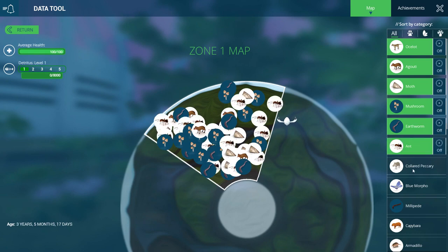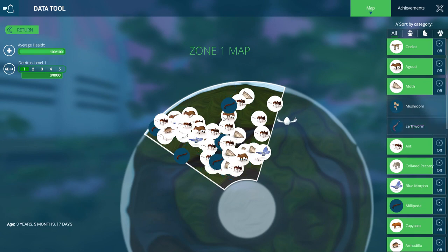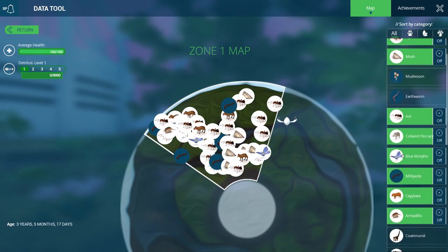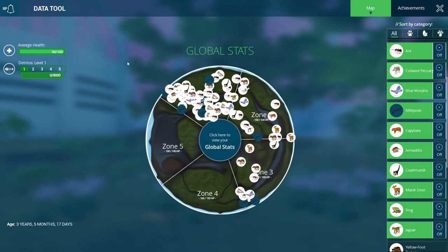So can I turn everything on? Let's turn mushrooms off. The earthworms seem to be doing pretty good. Millipedes seem to be a little bit low, so kind of moody. Let me see if I can back up and return.